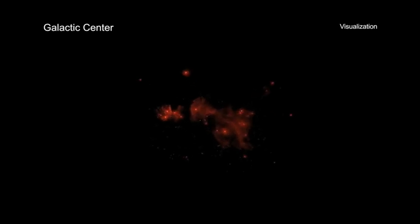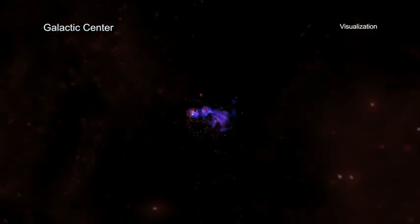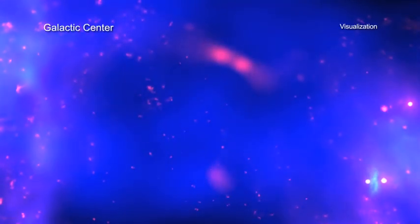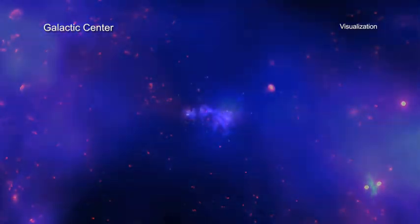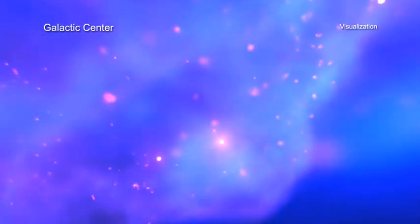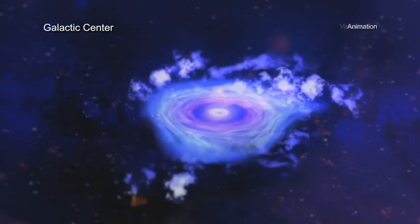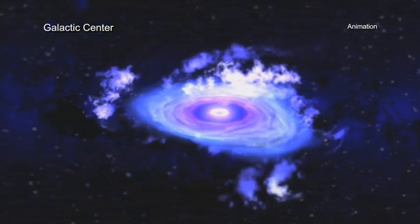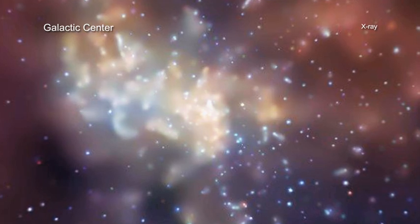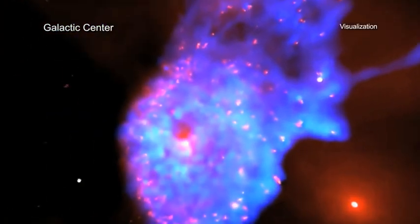It's often debated whether doing a sequel to a beloved movie is a good idea or not. A new visualization of the Milky Way center is showing that part two of a galactic story is indeed better than the first. This new movie is actually an immersive ultra-high definition visualization that allows viewers to view the center of our galaxy as if they were sitting in the position of the Milky Way's supermassive black hole, known as Sagittarius A-star, and could see X-rays.